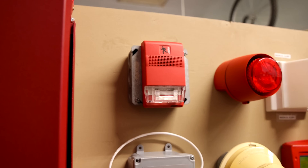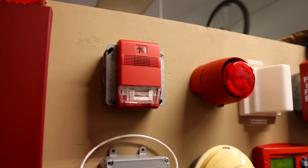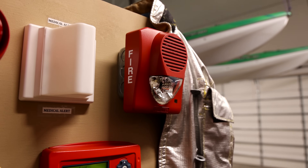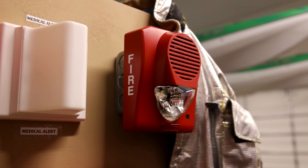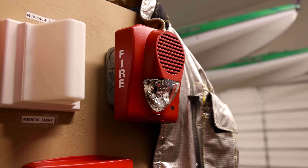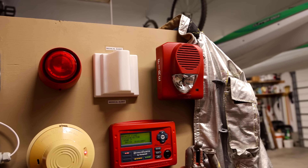For our strobe today we have an EST G1R-V75, and then for the alarm today we have a Potter SH-120. This alarm has actually fixed 110 candela, so it's got a very bright strobe. It flashes at 72 flashes a minute, and it is 81 decibels at 10 feet away, so it is pretty loud just like every other fire alarm out there.